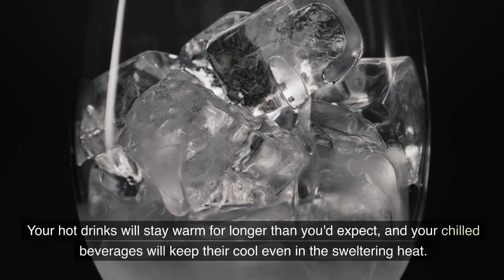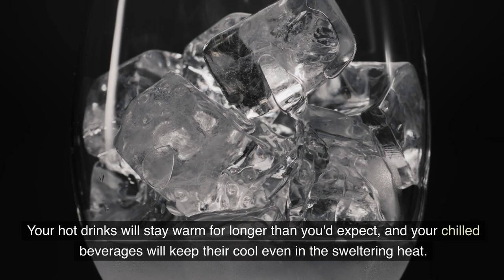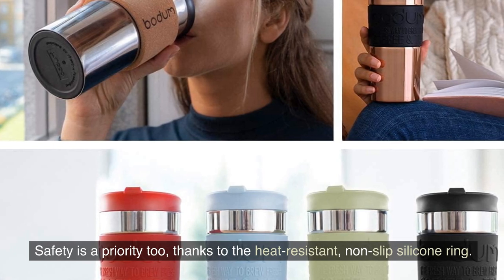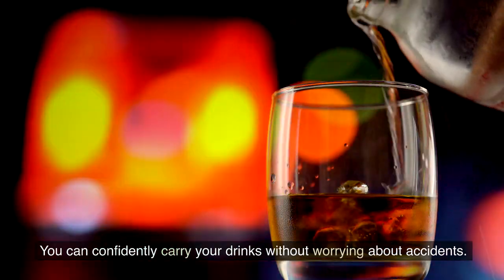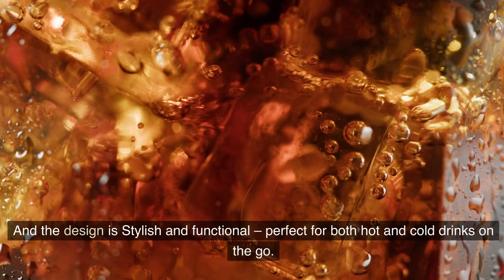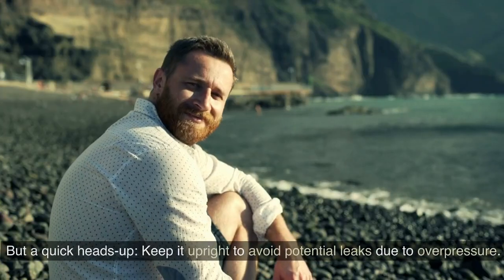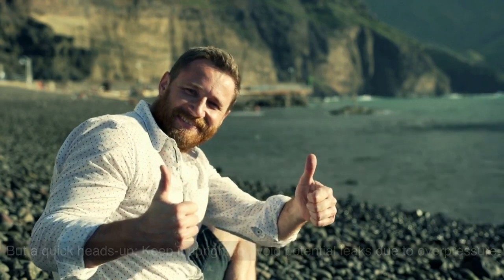Your hot drinks will stay warm for longer than you'd expect, and your chilled beverages will keep their cool even in the sweltering heat. Safety is a priority too, thanks to the heat-resistant non-slip silicone ring. You can confidently carry your drinks without worrying about accidents. The design is stylish and functional, perfect for both hot and cold drinks on the go. But a quick heads up — keep it upright to avoid potential leaks due to overpressure.